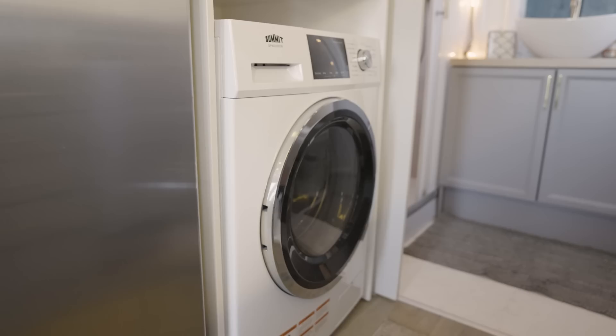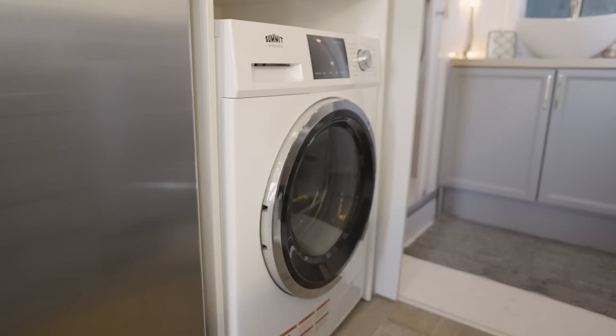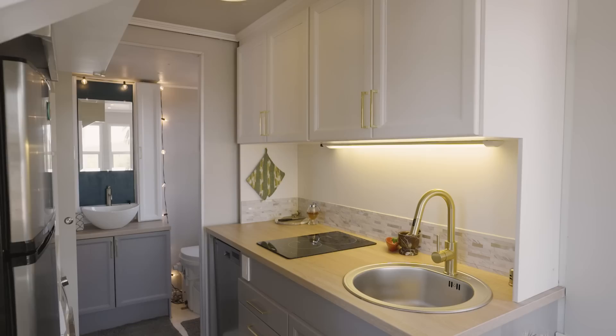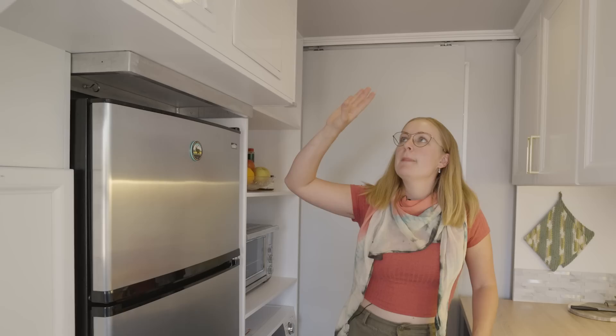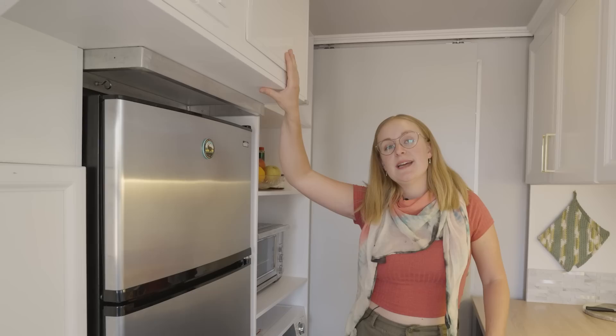Here we have our washer-dryer — it is a combo unit. There's lots of storage in the kitchen as well: cabinetry on this side, space for a pantry on this side. Up in this area we have a lot of the wiring connections, and the cord that connects to the actuator which lifts the roof is also here.